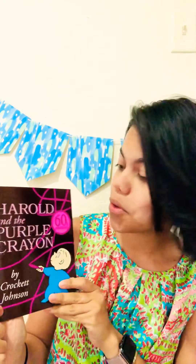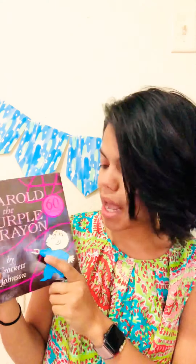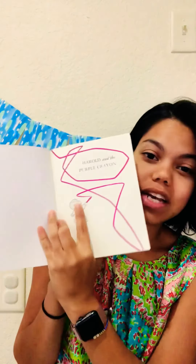Hi guys! Happy Thursday! So for the next two days, Thursday and Friday, we are going to be reading a story called Harold and the Purple Crayon. It is a story about a boy named Harold, of course, and it is written by Crockett Johnson. So let's see what this story is about.